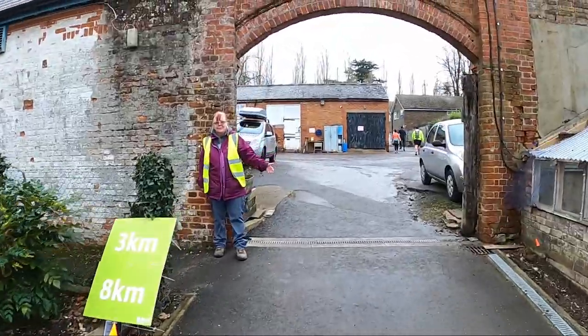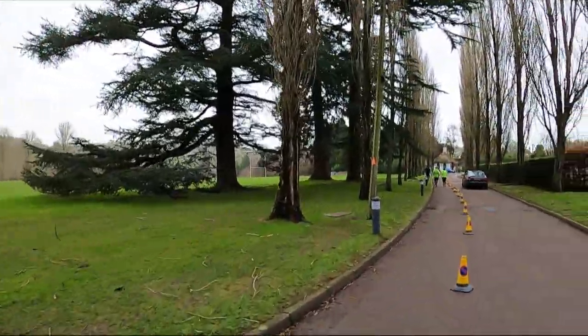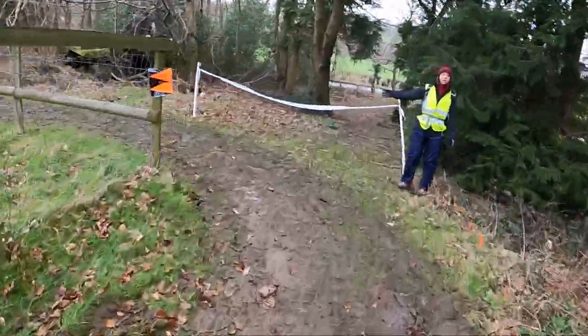Yes, the hill is harder the second time, but we're getting towards the top now. Slippery on this corner — take care.